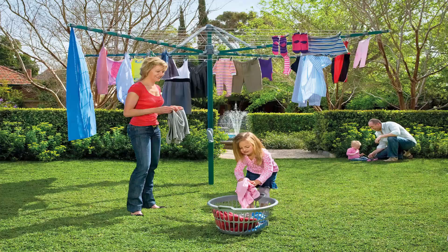Fold-up or folding rotary clotheslines are the most popular style of rotary clotheslines today in Australia. These units can fold away when not required, as they have a plastic ground socket that goes into the ground. This allows the clothesline to be removed after installation so you can fold them away if you're having a party or a game of cricket or soccer.